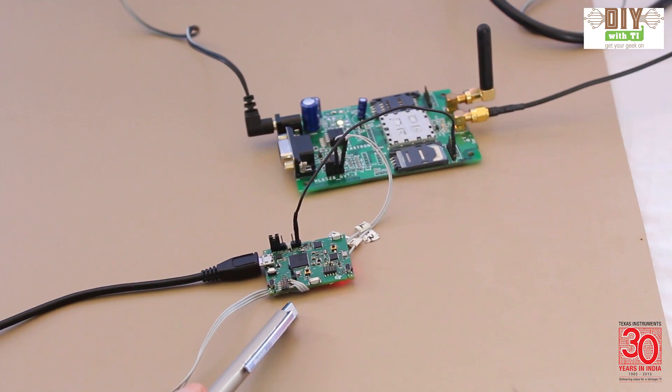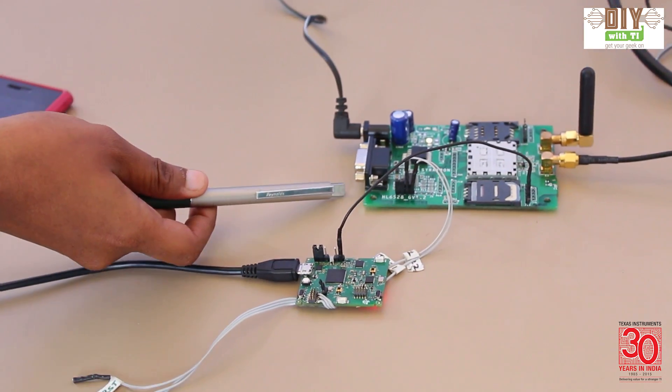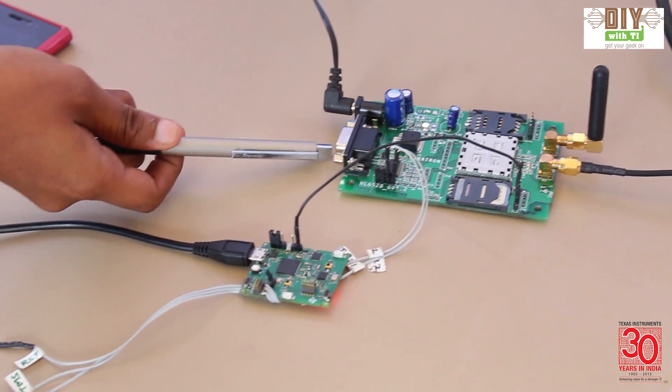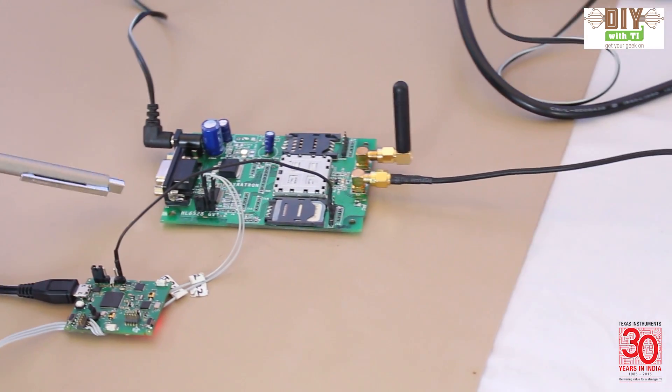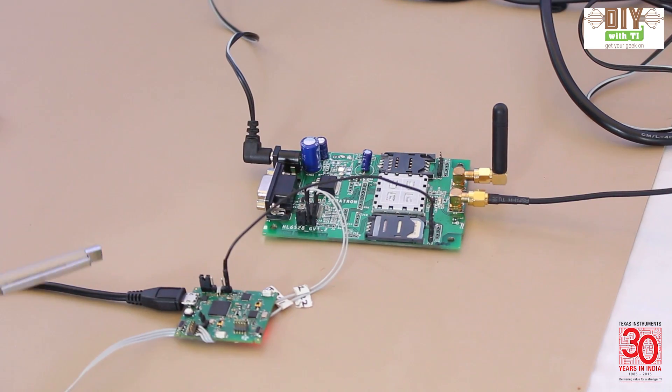This is a BLEPY board that we have made as part of our LPR applications team. We have integrated that to the modem board. This modem has GSM, GPRS, along with GPS.